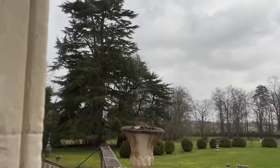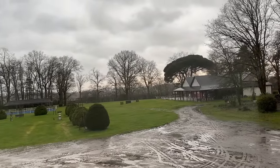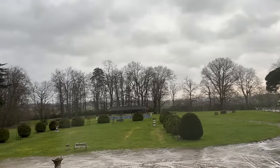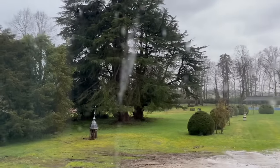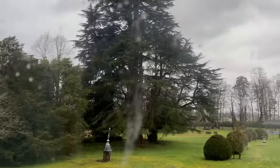My favorite cedar of Lebanon is still there and the Italian tree looks like it's intact — that's good, nothing major at the back. At this point I'm just hoping it wasn't something on the roof. Yeah, that tree looks good, those look good too.